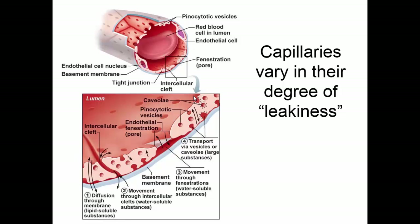Capillaries vary in how leaky they are — how much material can get through. The capillaries of the digestive system are very absorptive, while those in the brain don't let too much through. In addition to the general circulation, there are a few special circulations that ensure certain important things happen.